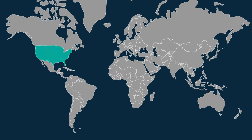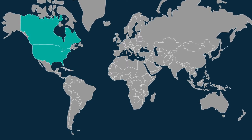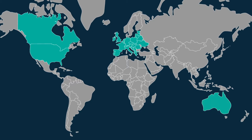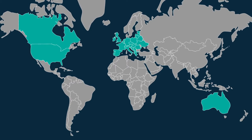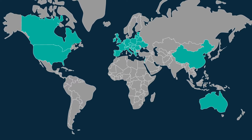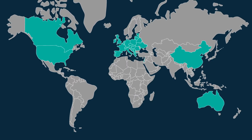Inertial Labs' first MEMS Inertial Measurement Unit (IMU) was released in 2014 for a variety of industrial and defense applications. Since 2014, Inertial Labs has been supplying around 5,000 IMU units annually, playing a significant role as a reliable supplier of MEMS inertial measurement units to customers around the world.